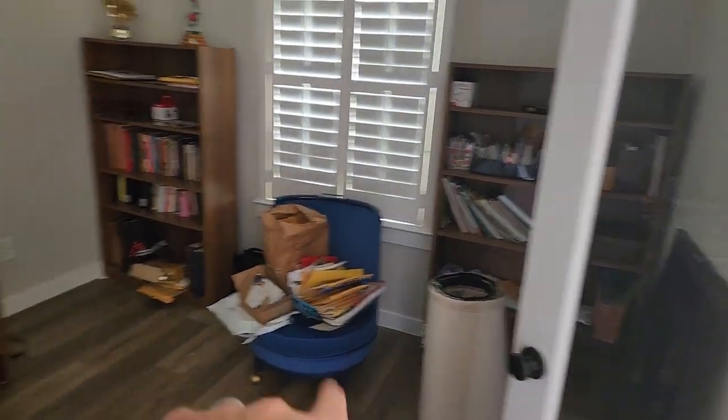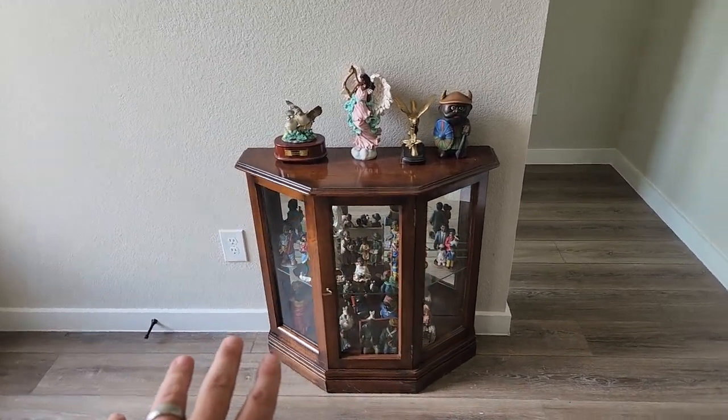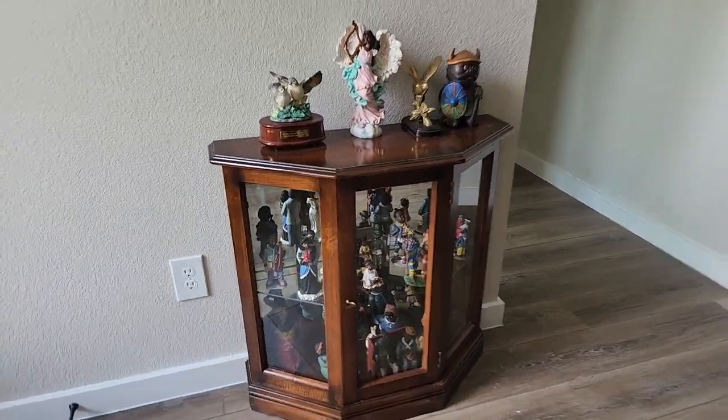You're going to get one, two, three shelves — some books, contents, miscellaneous knickknacks, and collectibles. They've got some personal paperwork that they still need to process and take care of. We also have a small short curio cabinet.